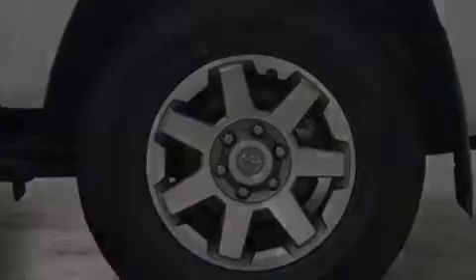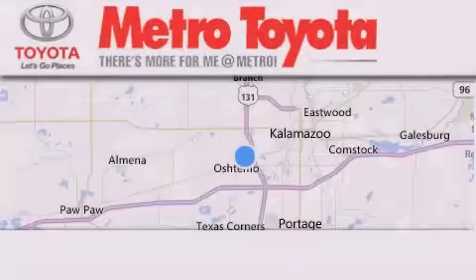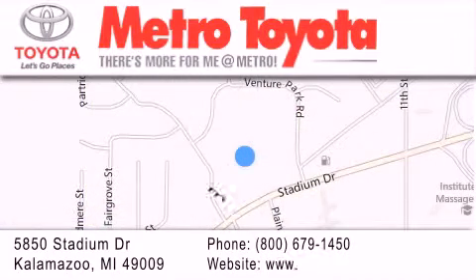This vehicle is sure to sell fast. Call and arrange your test drive today. Thank you for considering Metro Toyota for your next vehicle purchase. If you have any questions, please visit our website, give us a call, or stop by our dealership located at 5850 Stadium Drive in Kalamazoo.